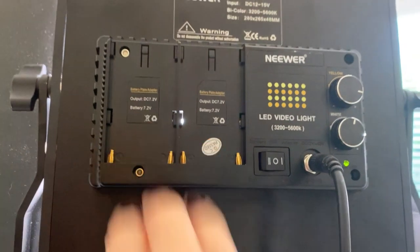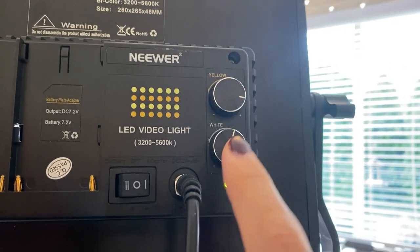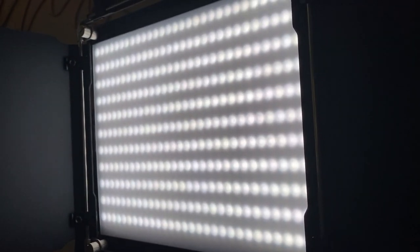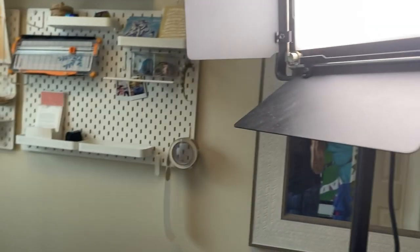On the back of the LED lights, there's an option to be battery operated or connect directly. What I love is that it's got yellow and white light options. Depending on the room or the lighting you're in, you can adjust them. The white lights are bright and you can adjust the brightness. The yellow lights are a lot warmer, and then you can blend the two to create the perfect color temperature and adjust the dimness.